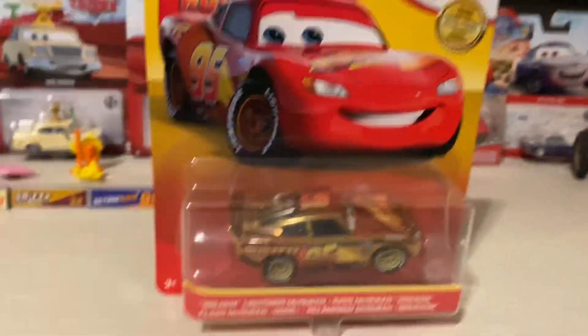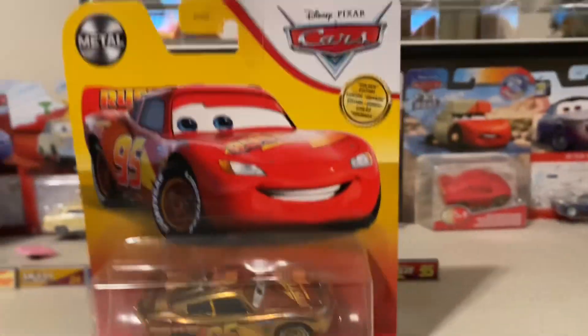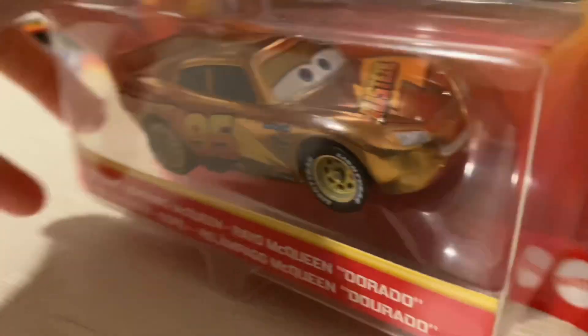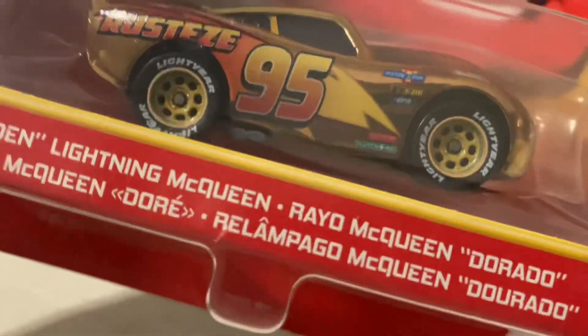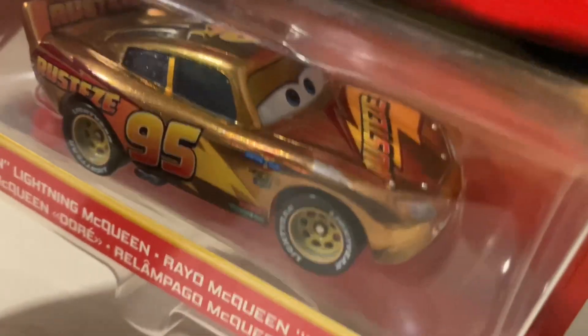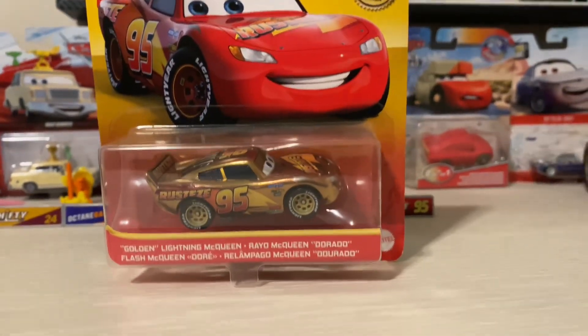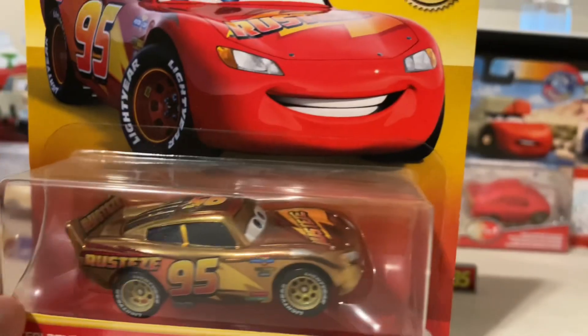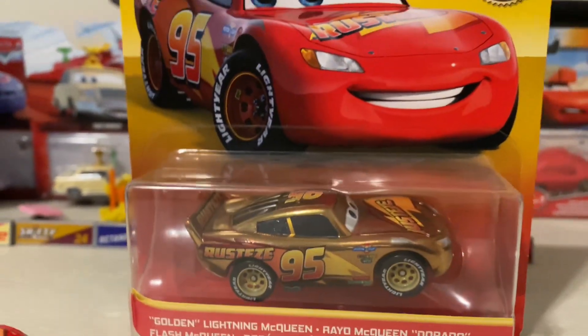Hello everybody, welcome back to my YouTube channel. Today it's Lightning McQueen Day, so that's why I'm revealing this golden Lightning McQueen that's been in my package for like one year, because I haven't opened it — I wanted to use it on Lightning Day. Anyways, I am so happy I finally got golden Lightning McQueen. I found him in stores. I forgot where I got him from, but this is from 2021. I'm glad to reveal golden McQueen.